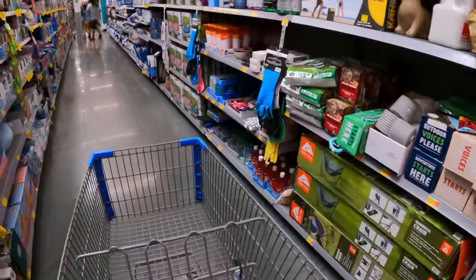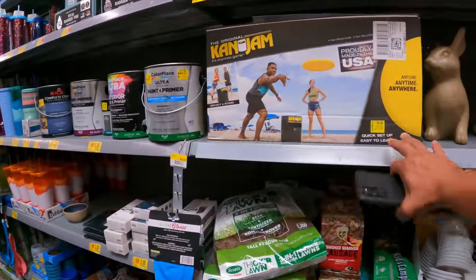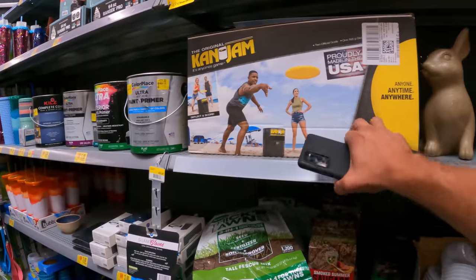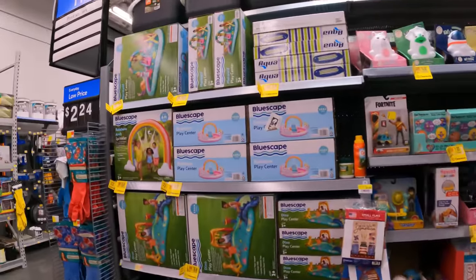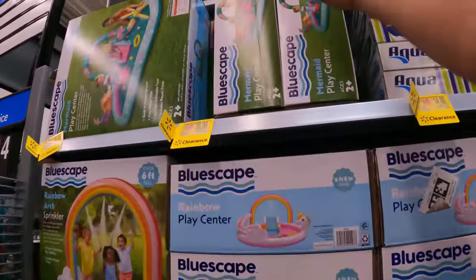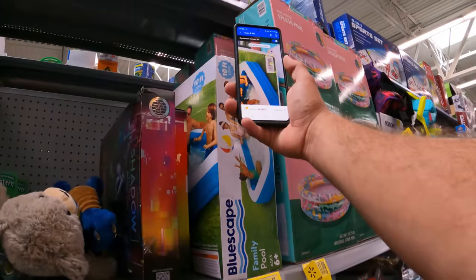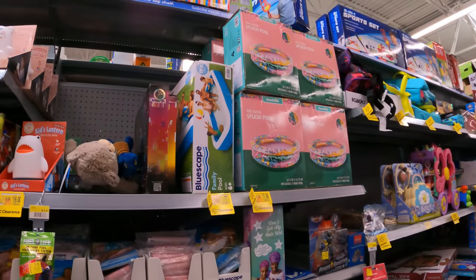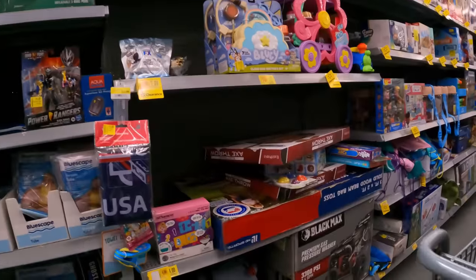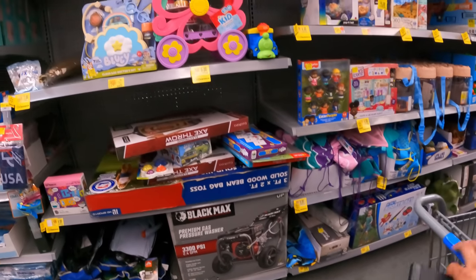Mini greenhouse $10 down from $20 — probably a little bit lower. This might be clearance aisle number four or five — it just keeps going. $30 down from $40 for the Can Jam — we've been getting those as low as $11. More outdoor stuff: $30 down from $44, probably lower. $19.50 here — these big rectangular pools we were grabbing for $10 or less.